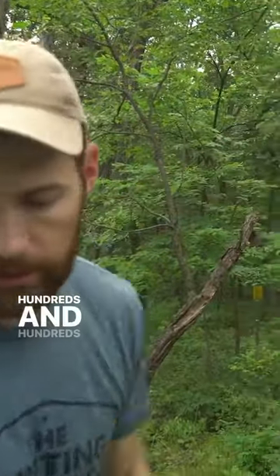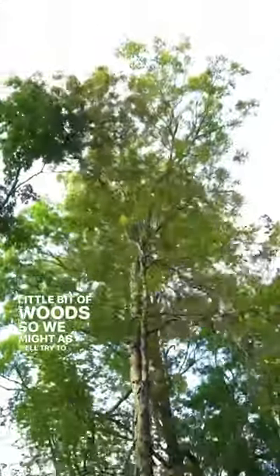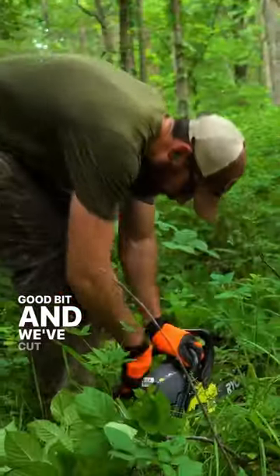When we bought this place we thought, we've got a little bit of wood so we might as well try to improve it the best we can. Came in here and Keith, Jake, and myself have run the saw a good bit and we've cut a bunch of it.